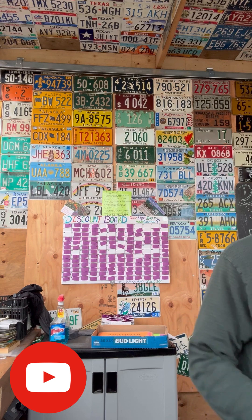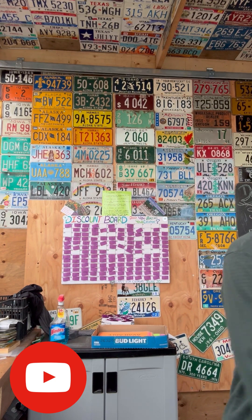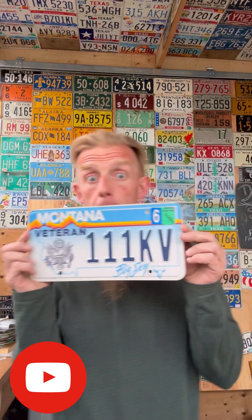We got to be pretty close to that minute and a half by now. Either Facebook's gonna see just the start of this, or you're gonna come over to YouTube to find it. I think we're gonna make sure we wait so YouTube sees it — hopefully we're already there. Bam! Montana veteran, triple one KV.